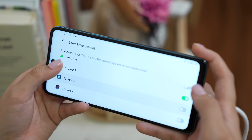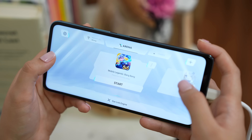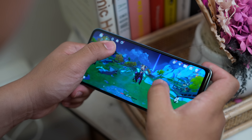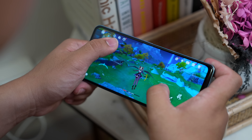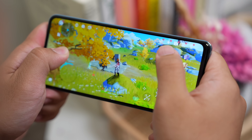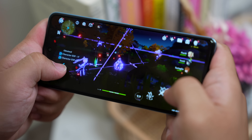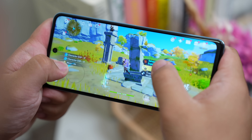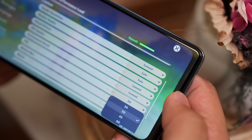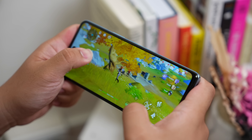Meron din game mode itong Infinix Note 30, which is a software gaming-centric feature to improve the overall gaming experience. And if you intend on playing games like Genshin Impact — we tested it, totoong Genshin Impact — all we can say is it can stay on 30fps if you don't want to burn your hands dahil medyo nag-overheat siya ng konti pag mas mataas. So yes, it is playable pero manage your expectations na lang.